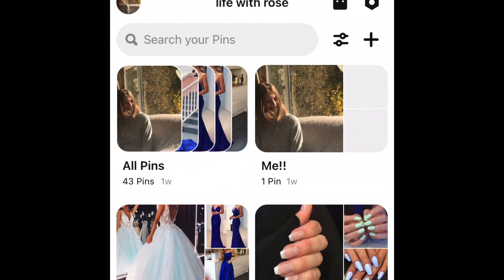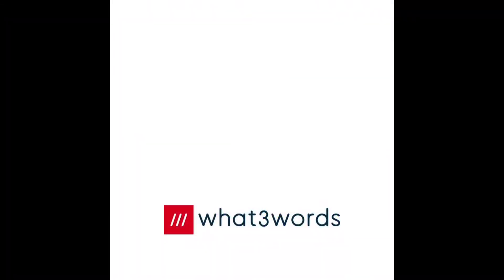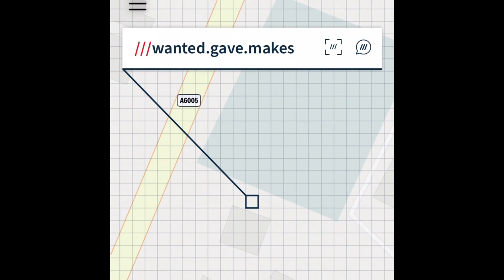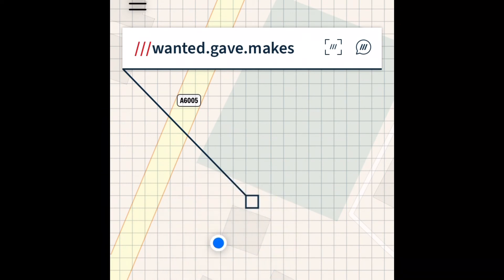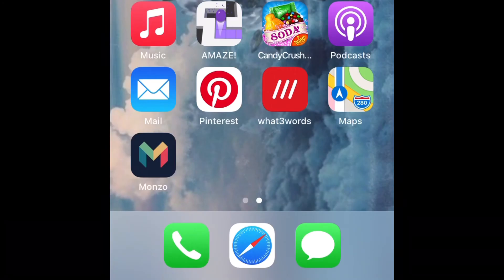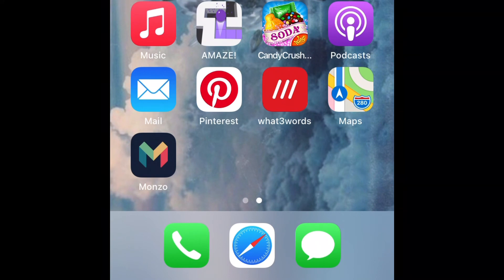I have a me photo and then I have All Three Words, which basically sets words up into like a one-metre square and gives you random words based on where you are. Right now I am in a specific location. You can just text that location to someone if they have All Three Words. Then I've got Maps, my banking app, and down the bottom I have Photos, Safari, Phone, and Messages.